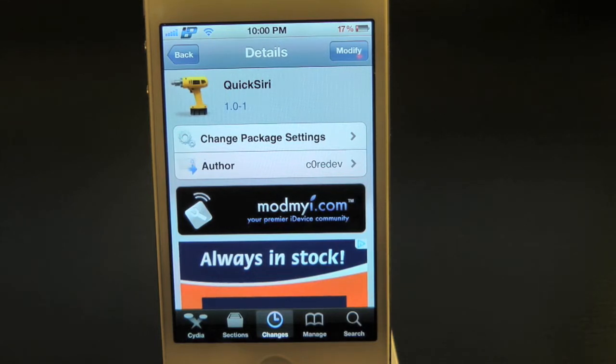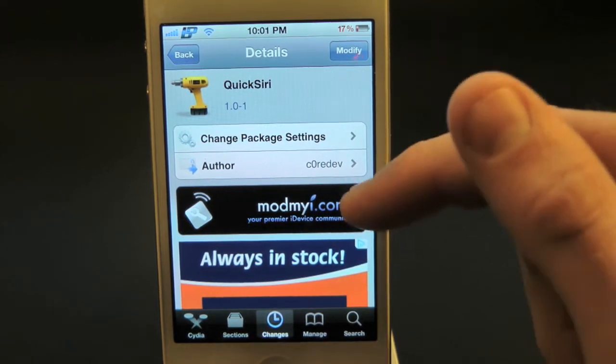What's up everyone, Drew here with iDeviceDaily.com. Today we have a Cydia tweak review for you guys and this one's on Quick Siri. You guys can find this one inside the Cydia store for free.